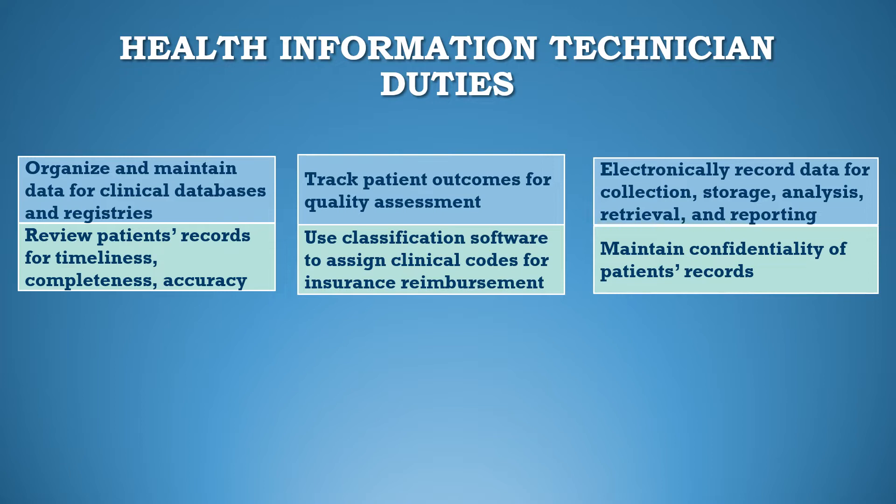They electronically record data for collection, storage, analysis, retrieval, and reporting. And they maintain confidentiality of patients' records.